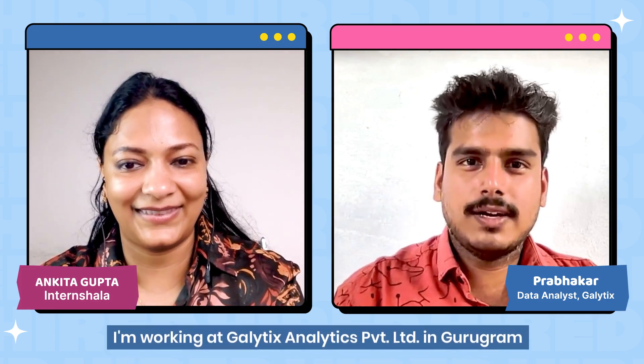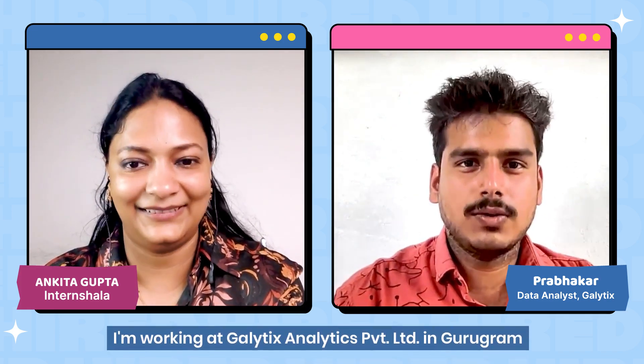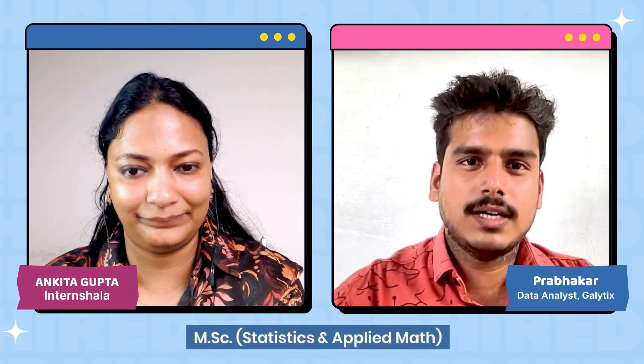So Prabhakaran, for our viewers, please tell us about your educational background and where you are working currently. I am working at Galetics Analytics Private Limited and my educational background is Master of Science in Statistics and Applied Mathematics from Central University of Tamil Nadu. I completed my course on InternShala after my post graduation. Through that process I learned many skills and how to apply industrial knowledge to real world situations. The projects were challenging but interesting, and it helped me a lot to learn practical things.